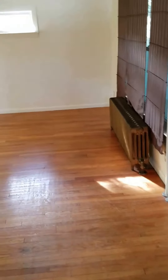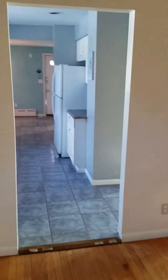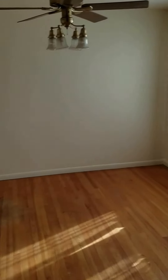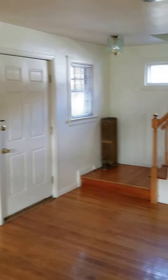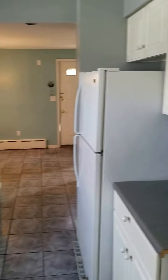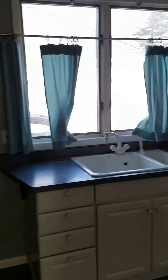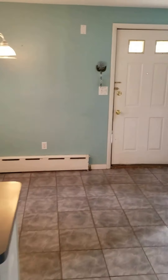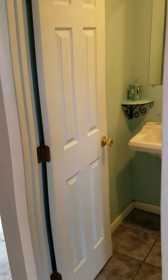Now we're taking a look downstairs. This is a single-family house — two beds, one-and-a-half bath. It has a dishwasher, hardwood floors throughout, off-street parking, and a half bath down here.